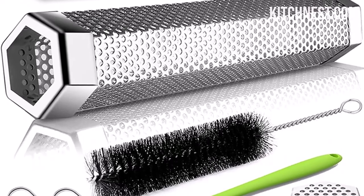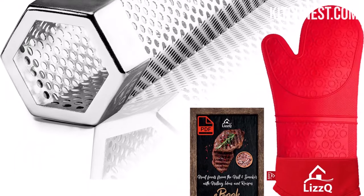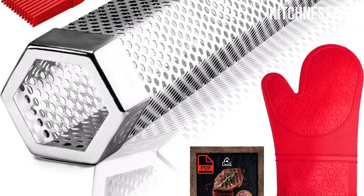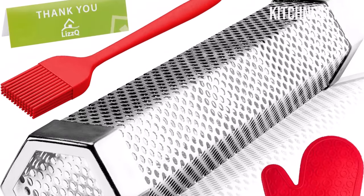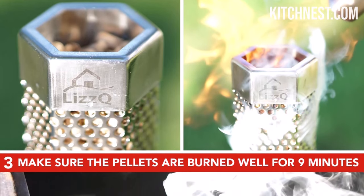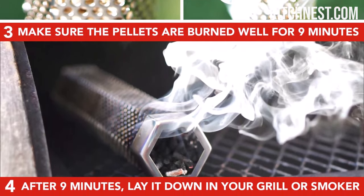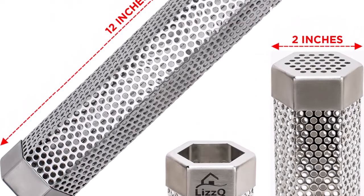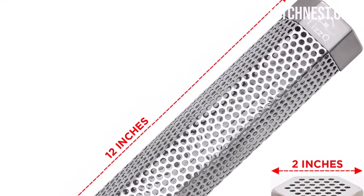One of the standout features of the LIZZQ Pellet Smoker Tube is its innovative hexagonal shape. Unlike traditional circular smokers that can roll around, this hexagon-shaped tube stays in place, ensuring balanced and efficient smoke diffusion. This design ensures you get the best smoking results every time. Made from high-quality stainless steel 304, the LIZZQ Pellet Smoker Tube is not only safe for food, but also built to last.